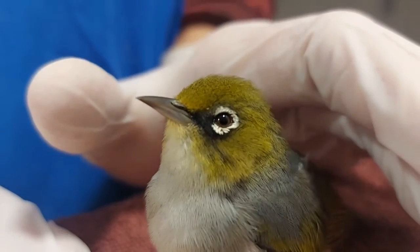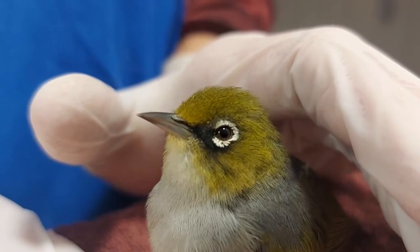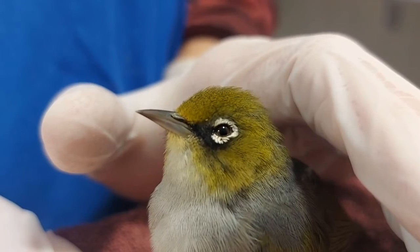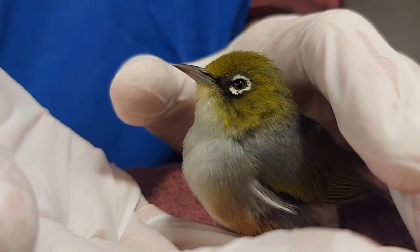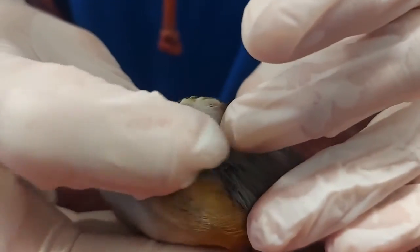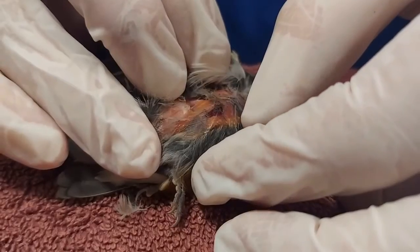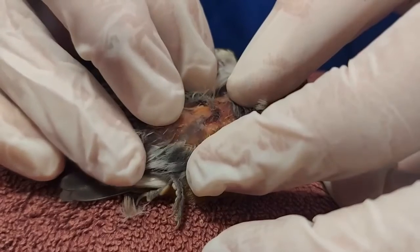So now this little guy is going to be in hospital for seven days so we can treat the infection and the pain. Hopefully after that he will be released. It is very important that we bring birds to care, especially after there has been a dog or a cat involved. The feathers do a very good job of hiding wounds, and sometimes those wounds that we don't see are the most dangerous ones.